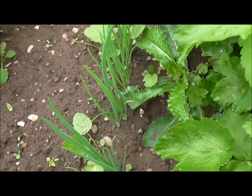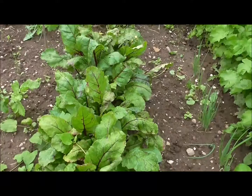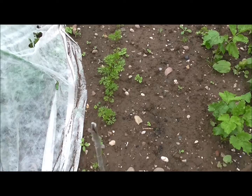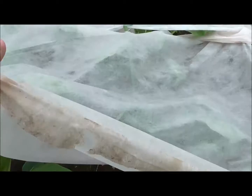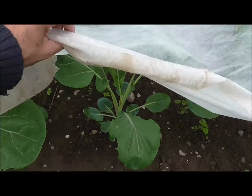Spring onions — absolutely amazed at how well these have come on. I've never grown them so good ever. Beetroot seems to be more top than bottom on those. A couple of stray parsnips there, and that second row of carrots just coming on. And then very quickly the brussels sprouts — I really need to release them from this cage and make the cage higher. I may have to do that in the next day or two, but they look pretty good.